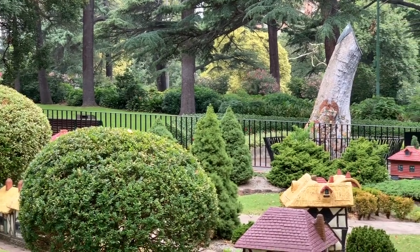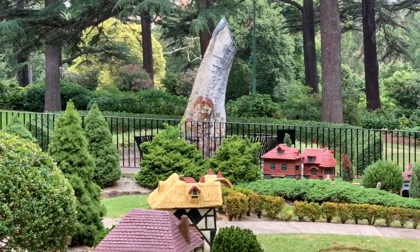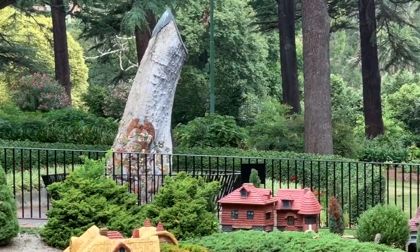If you look behind the village, you'll see an old tree. Actually, it's the stump of a 400-year-old red gum. And that's where we're going today.